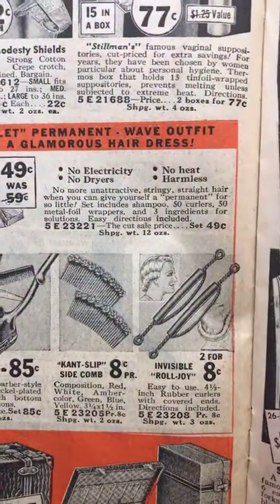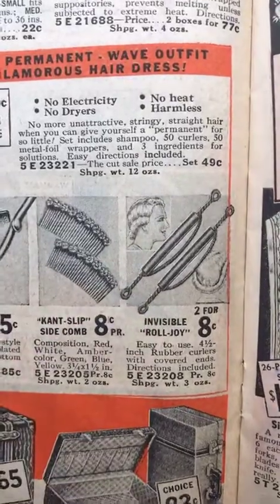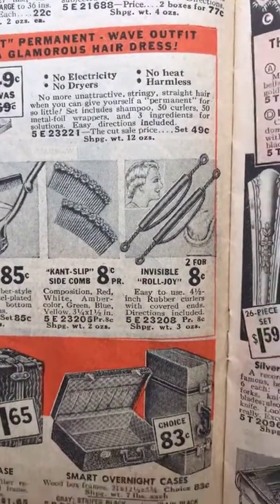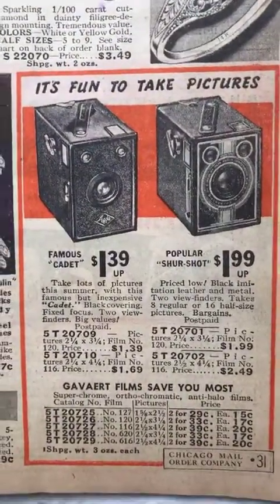Suitcases, home barber sets, hair stuff, combs, and a tool to roll your hair — this is pretty cool. And little box cameras — my cousin gave me one for my birthday.